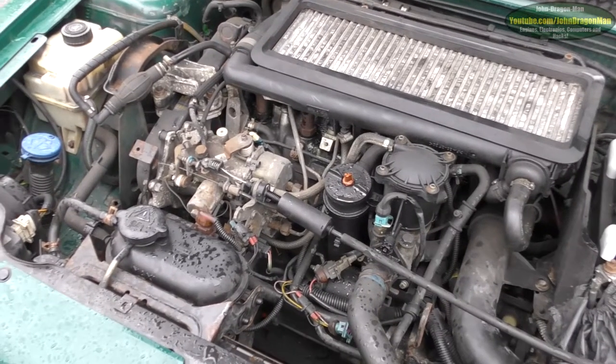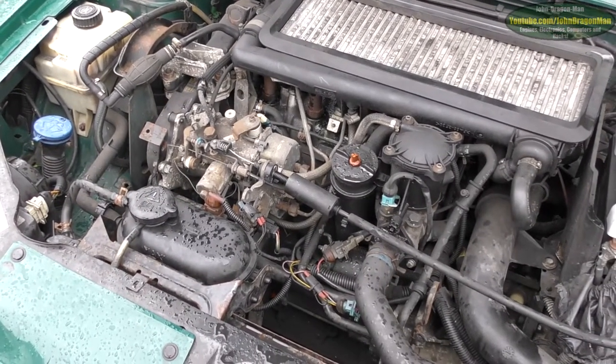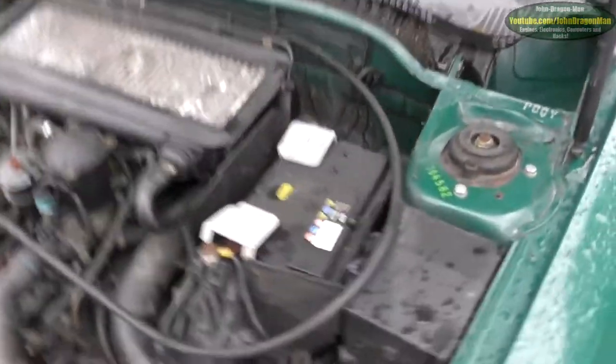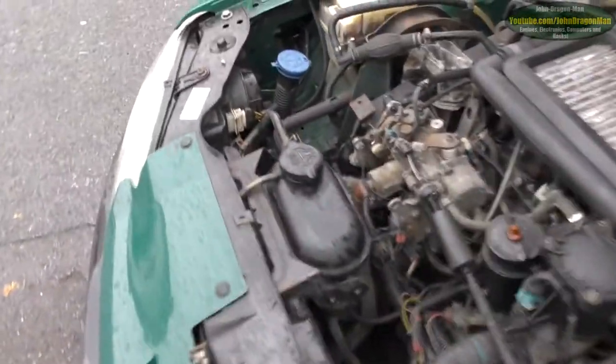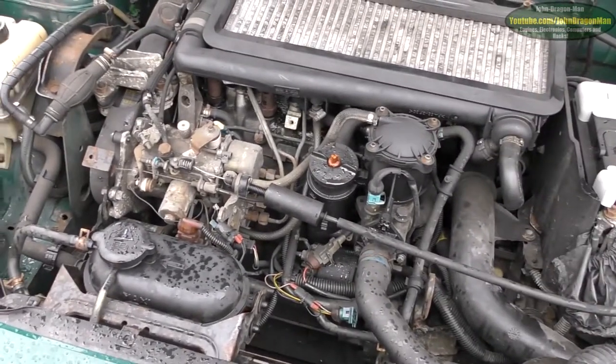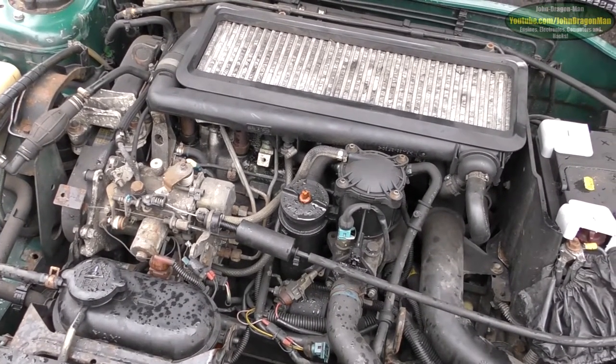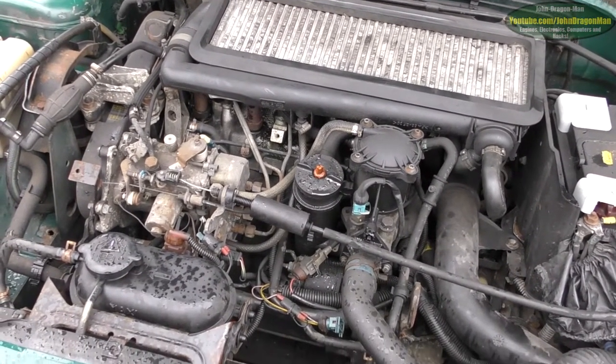I'm not going to run it now because all the oil is at the bottom of the engine at the moment. And then what I'm going to do is just run it, and then give it the flush. It should be good.